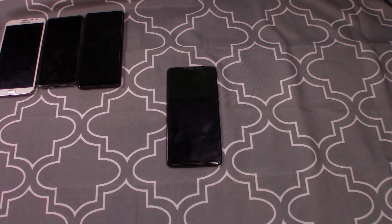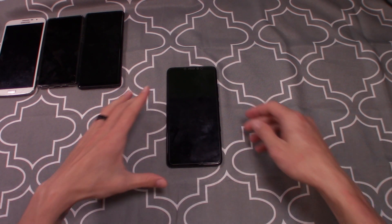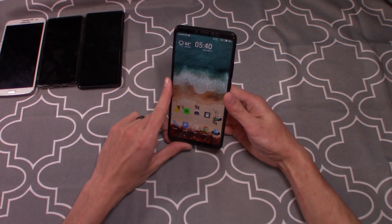Quick disclaimer before we dive in: my wife and I recently got a puppy. If you hear him make some noise in the background I do apologize, but when I put him in his cage all he does is whine as soon as he hears me talk in the other room, so this is the best alternative I could come up with.